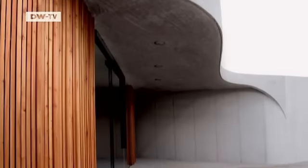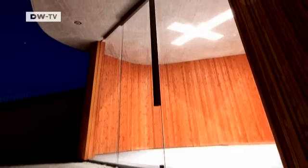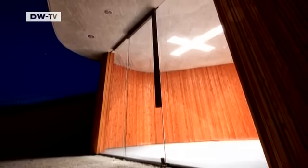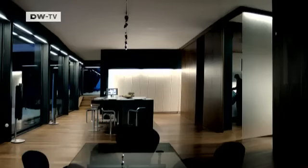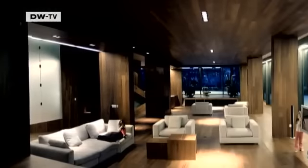In 2009, this chapel near Ljubljana was named religious building of the year by the renowned internet portal ArchDaily. The extension to this privately owned villa in the Slovenian town of Bled won an award at the Architecture Biennale in Miami in 2005.